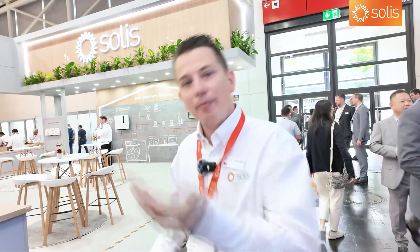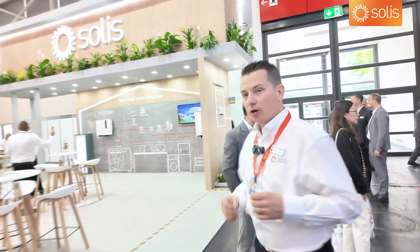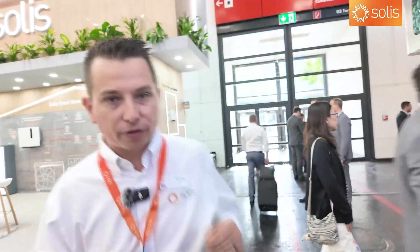Hey everybody, it's Intersolar 2024 and we're at the Solas booth. It's been a great year in solar — everything is coming back up and we have some new products to show off. This is for you on LinkedIn and other platforms, so come over and we're going to look at the balcony inverter.